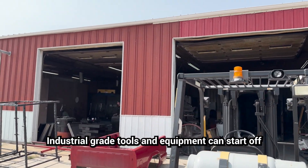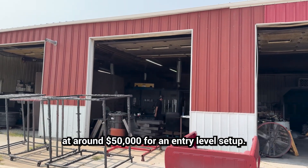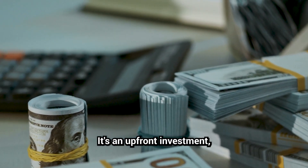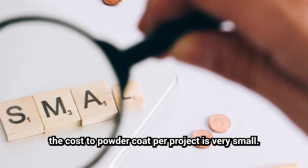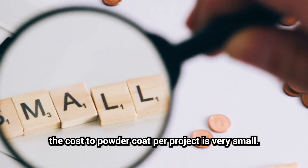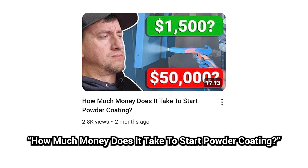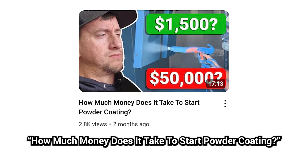Industrial-grade tools and equipment can start off at around $50,000 for an entry-level setup. It's an upfront investment, but once you're set up, the cost to powder coat per project is very small. For more in-depth information, consider watching 'How Much Money Does It Take to Start Powder Coating.'